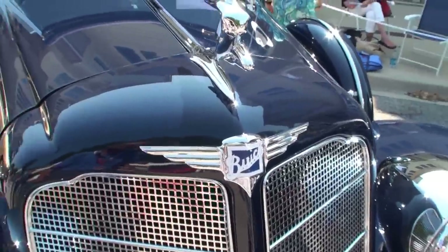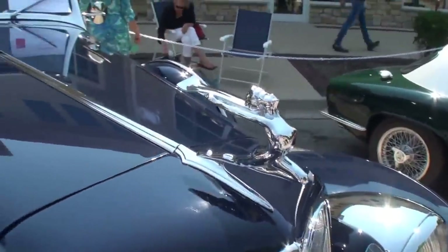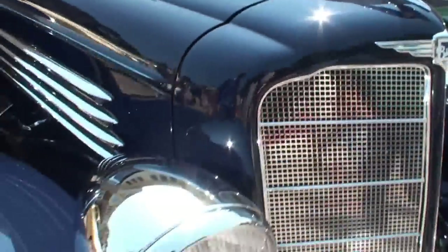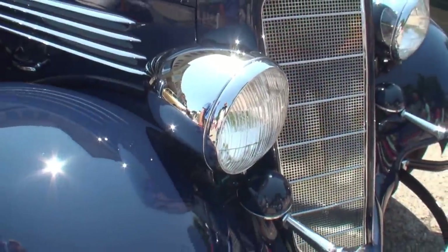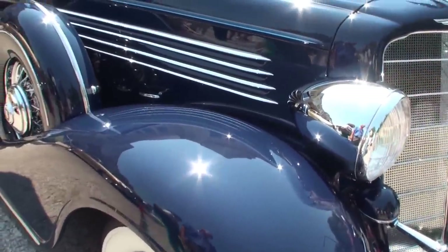You were sharing with me that you just kind of love this time frame and period. Yeah, I wouldn't consider myself strictly a Buick guy because I like the Packards and the Chryslers and all the cars of this era. But it's just tremendous.